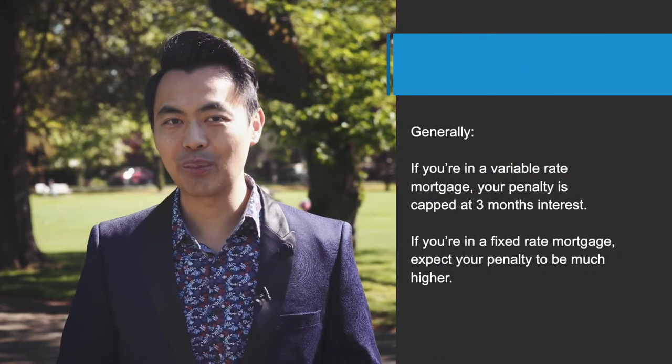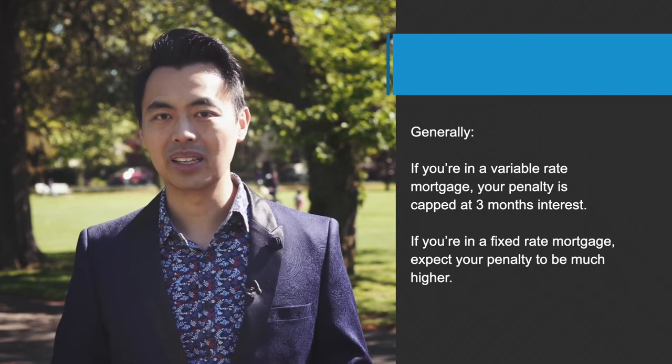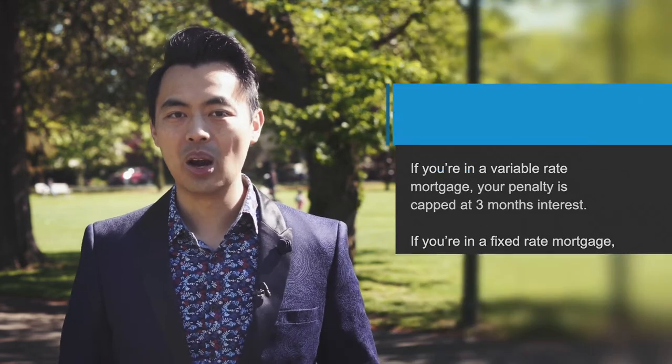And how about those who are paying a higher rate but the mortgage maturity date is still a couple of years away? Well, you can still consider switching your mortgage to get a lower interest rate, but it's important to connect with your existing bank and ask what your penalty will be for breaking the term. Generally, if you're in a variable rate mortgage, your penalty is capped at three months interest. But if you're in a fixed rate mortgage, expect a penalty to be much higher. Once we know what your penalty is, we can run the numbers to see if it's worthwhile to still switch even though you'll need to pay a penalty.